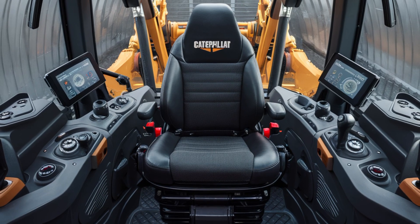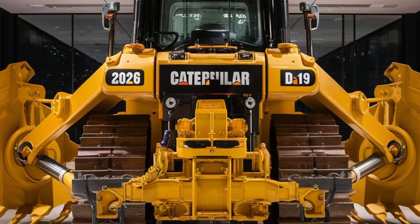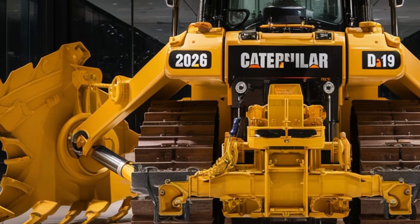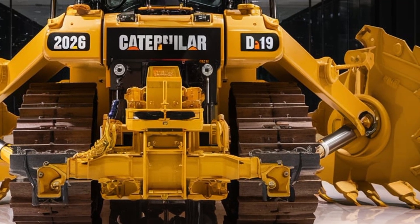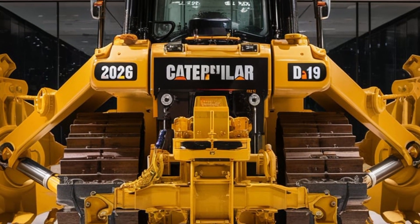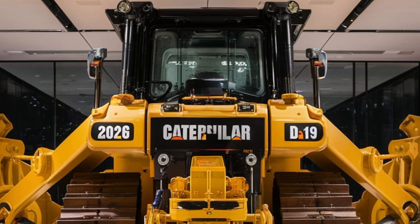The 2026 D19 is powered by a turbocharged Cat C21 engine producing over 850 horsepower. It's paired with an advanced transmission system that uses AI-assisted torque delivery, making the dozer respond faster and smoother under any load. Fuel efficiency has been pushed to a new level thanks to adaptive load sensing and automatic idle-down features.